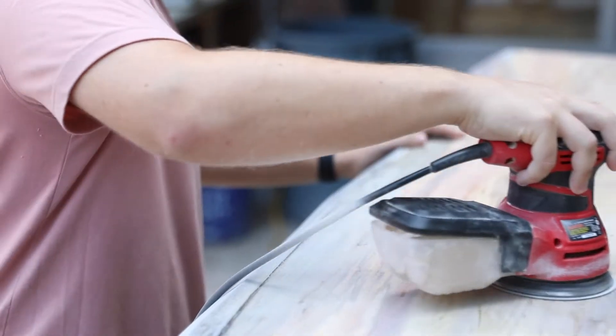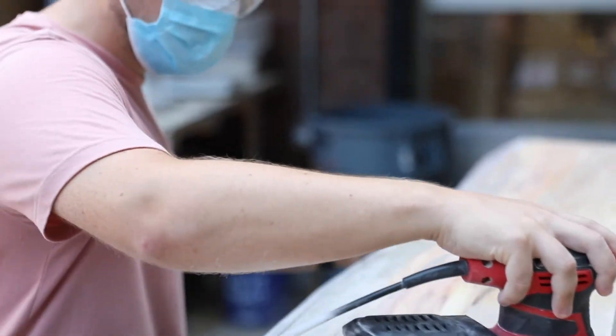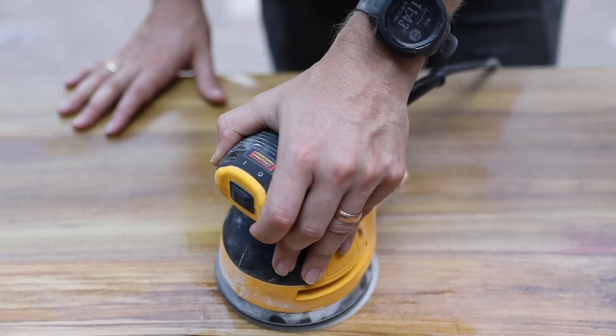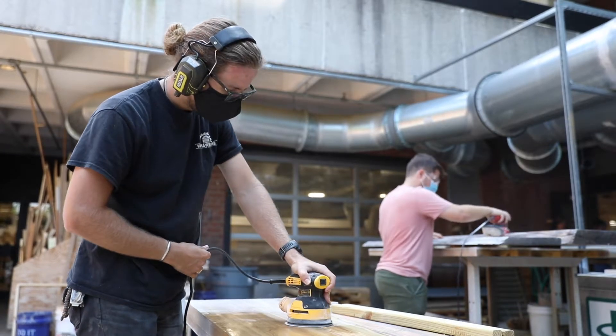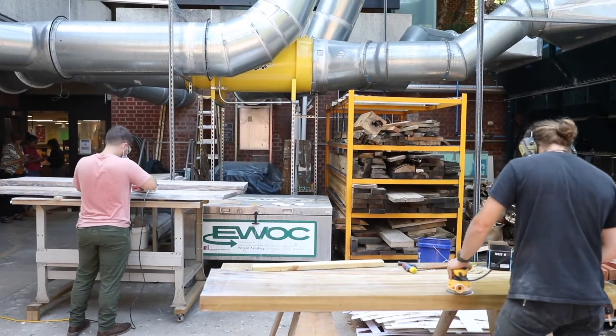We have a great system here called Maker Grounds that allows students to have reciprocity between the Fab Lab and other makerspaces that exist within UVA. For example, students could come from engineering to use some of our tools, and we can send our students to use, say, a water jet over in the engineering school.